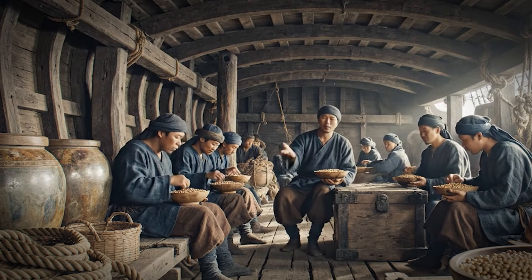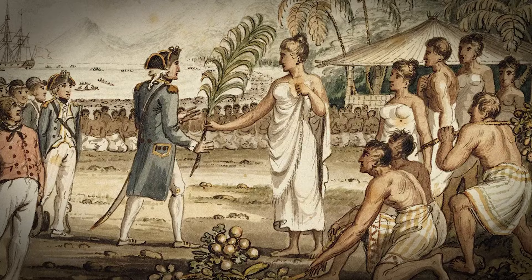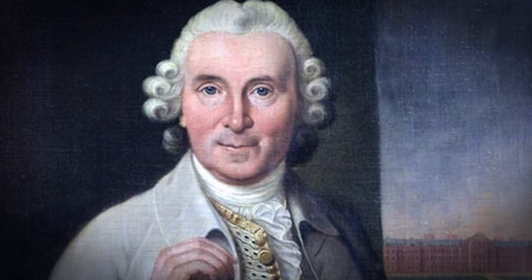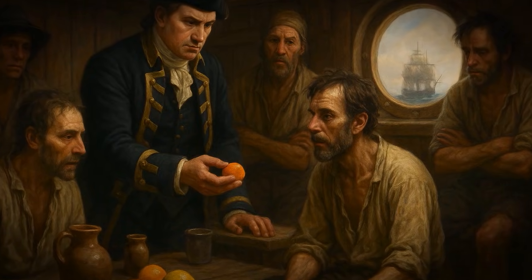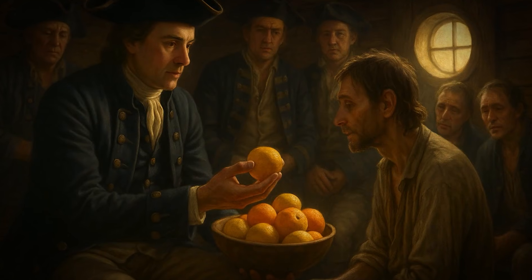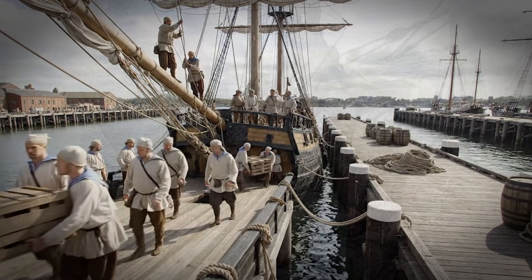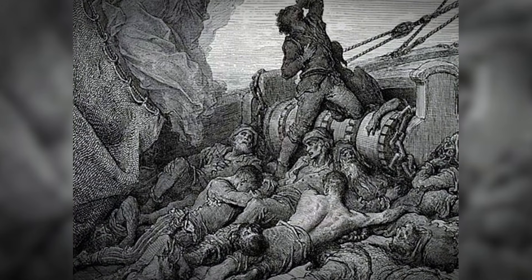Check out this timeline. Chinese fleets used sprouted beans in the 1400s. The first published cure for scurvy didn't come until 1753, when English doctor James Lind figured out citrus worked. The Royal Navy didn't officially use lemon juice until 1795. That's a 390-year gap. The results? 30,000 sailors notably free of scurvy deaths, while other voyagers considered scurvy an inevitable cost of sailing.